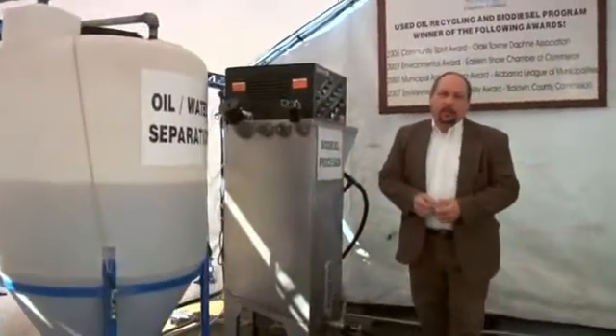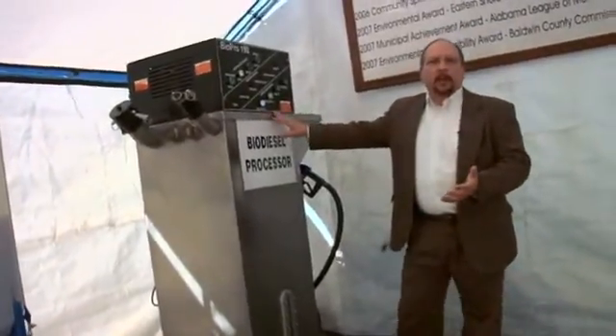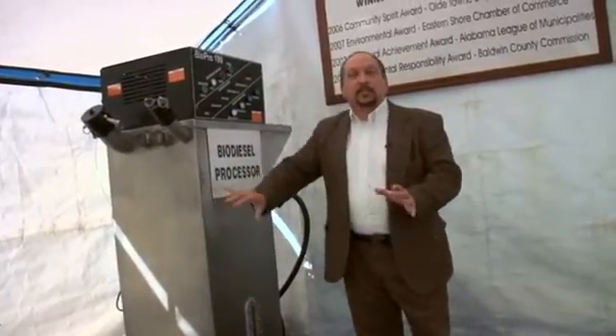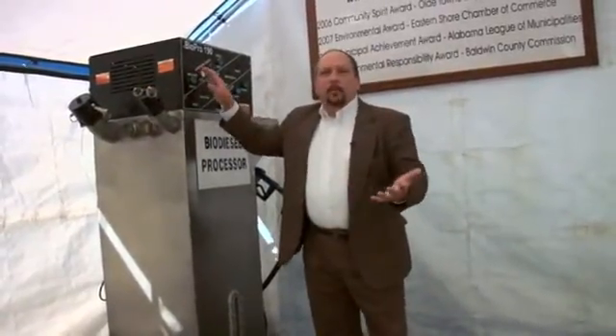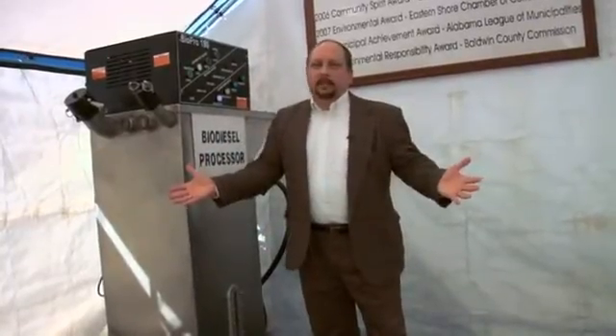And then it's on to our biodiesel processor. The biodiesel processor we're using here at Daphne Utilities is the BioPro 190 made by Springboard Biodiesel. It's an incredible unit. If you can wash clothes in a washing machine, you can make biodiesel out of this unit — it's just that simple. You put your oil in, you put your chemicals in, you punch start, you walk away for a few hours, and you've got biodiesel.